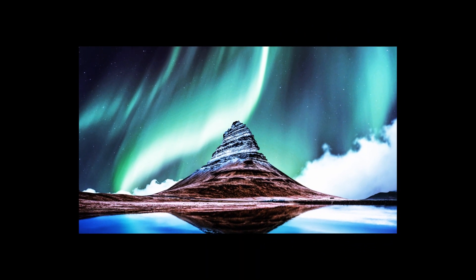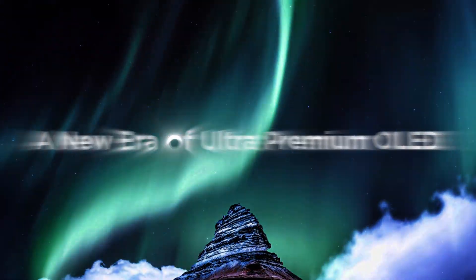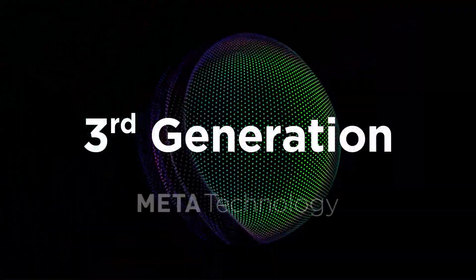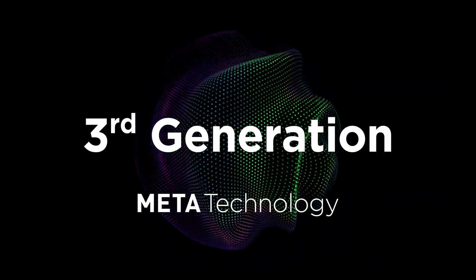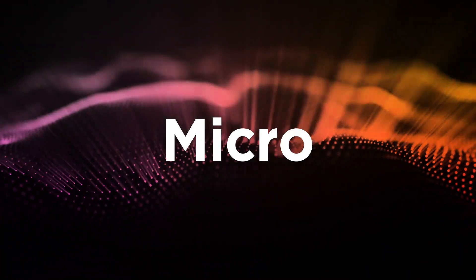Once again, through groundbreaking self-innovation, LG Display has developed third-generation technology that will lead us into a new era of ultra-premium OLED. This is the beginning of meta-technology. The key to this innovation is the Micro Lens Array.